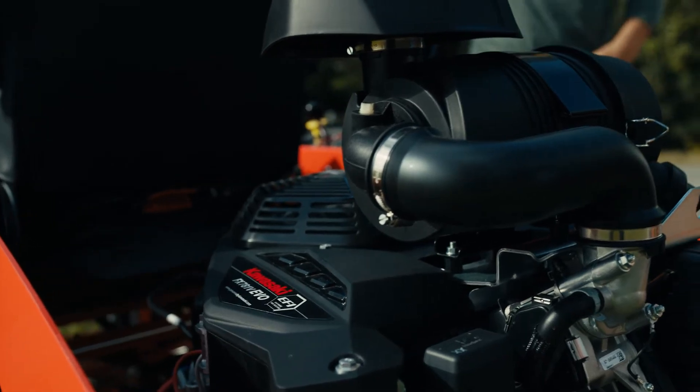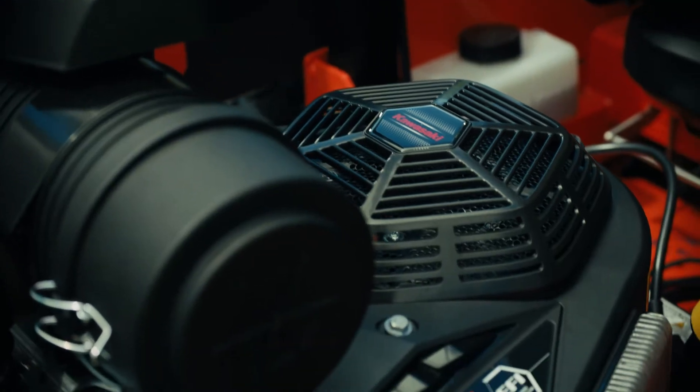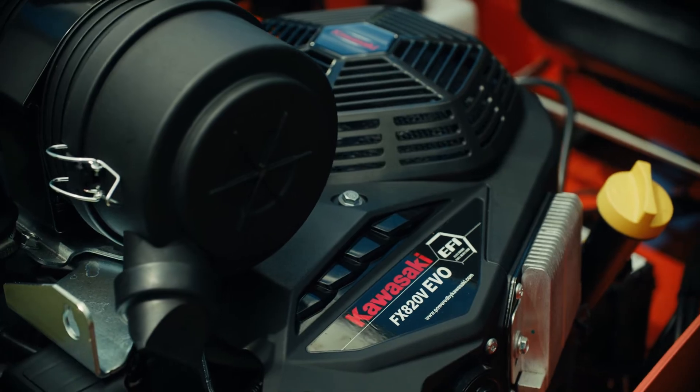Heavy-duty air filtration is a key element to any heavy-duty engine. The rigors of the professional landscaper using the equipment all day, every day — fall cleanup, all the debris the engine encounters throughout the day — make it paramount to have that heavy-duty air filter. It's a tried and true part of our FX series of engines and will continue on with the FX Evo engines.